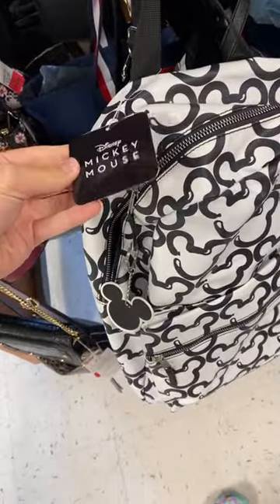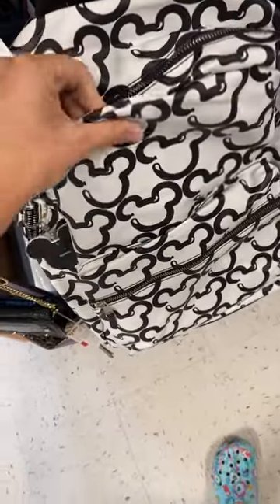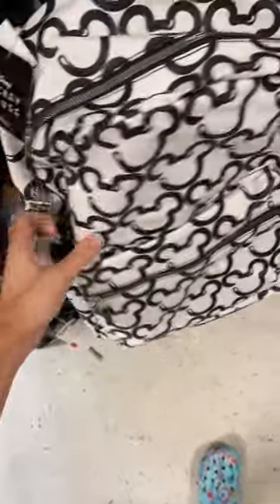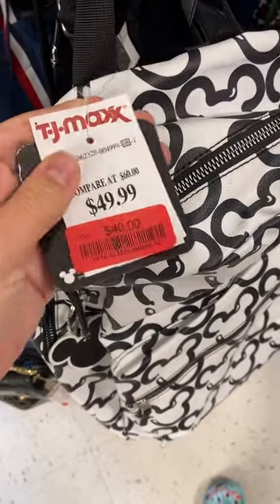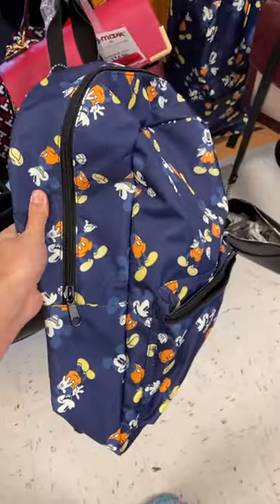I don't really know what brand this is, but it's a really cute backpack. It's kind of like a faux leather material and it's got a little keychain. It's really cute — $40 if anyone's interested. Another canvas style backpack, but that one's $20.